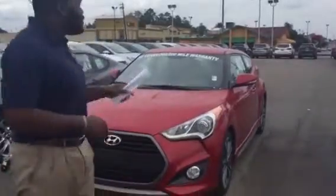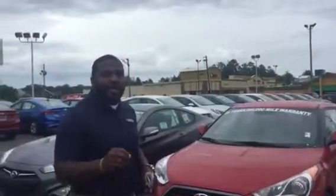Good morning, Author. This is Jay here at Tamron Hyundai. Thank you for inquiring about this vehicle. Very beautiful — red with black interior, Veloster Turbo.